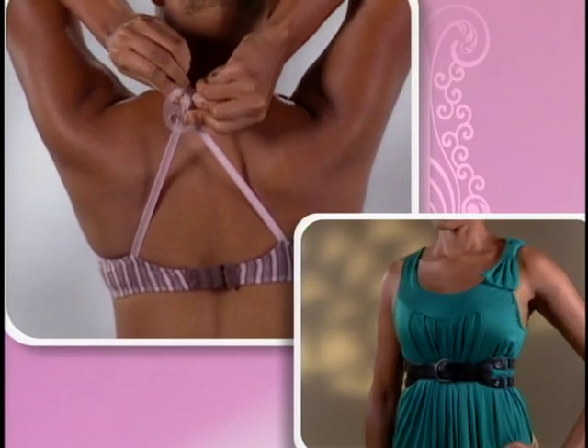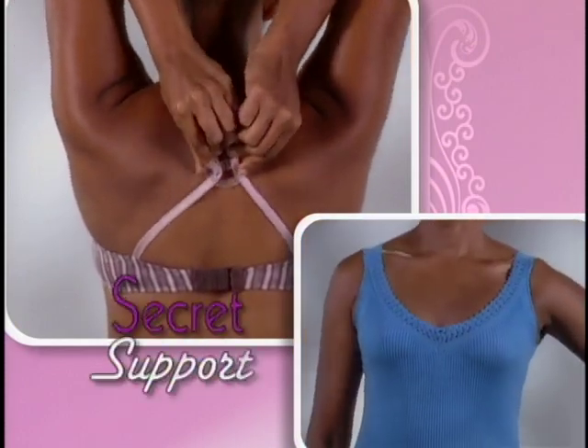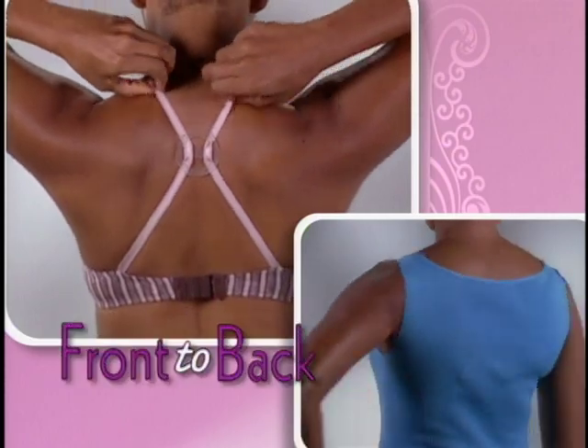Wear Strap Perfect under dresses, sweaters, blouses, or t-shirts for secret support front to back.